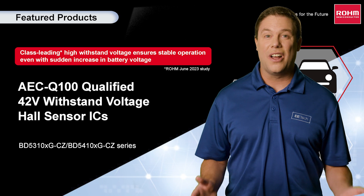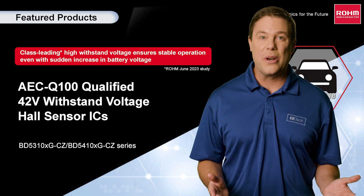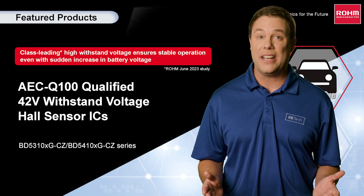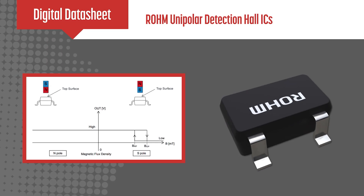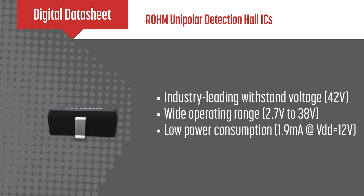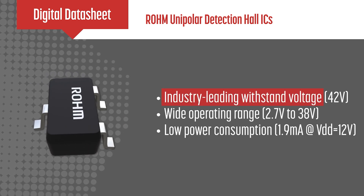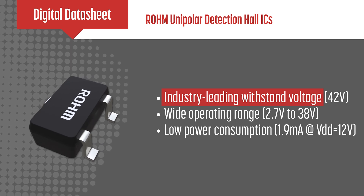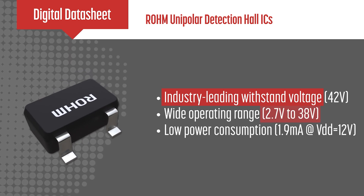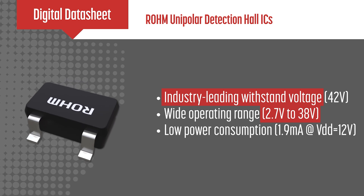Rome Semiconductor has launched the BD5310X GCZ and BD5410X GCZ Hall effect sensors for improved magnetic field detection in cars. These sensors offer high reliability via a 42-volt withstand voltage, connecting directly to a vehicle's 12-volt battery, and provide a versatile output range of 2.7 to 38 volts with low power use.